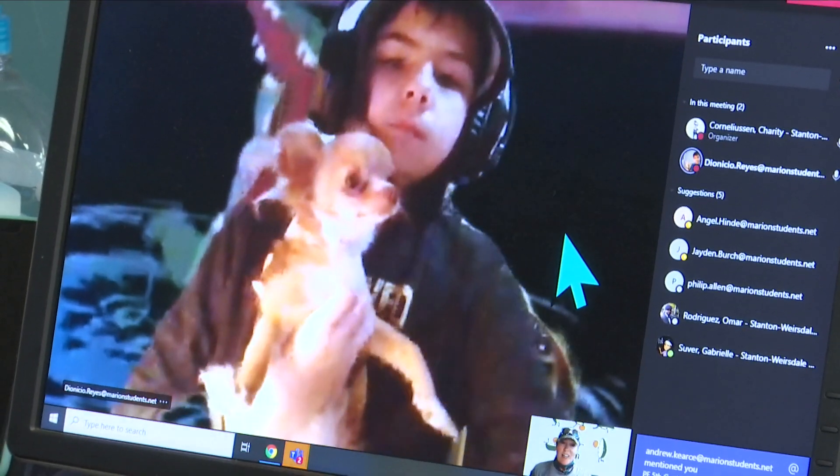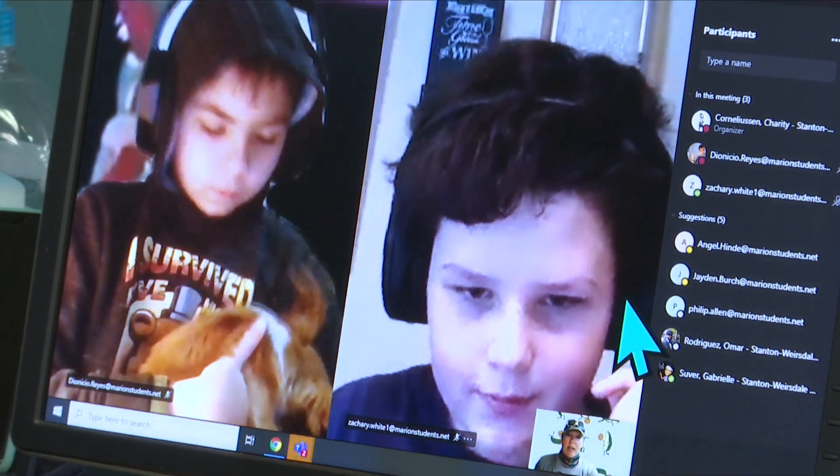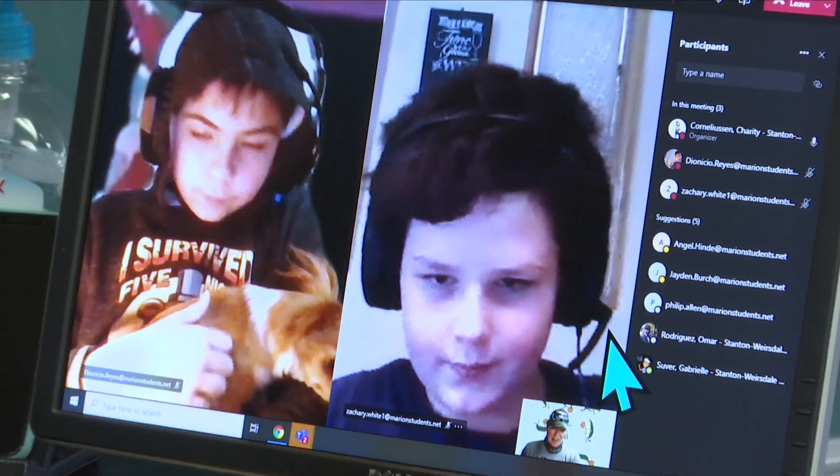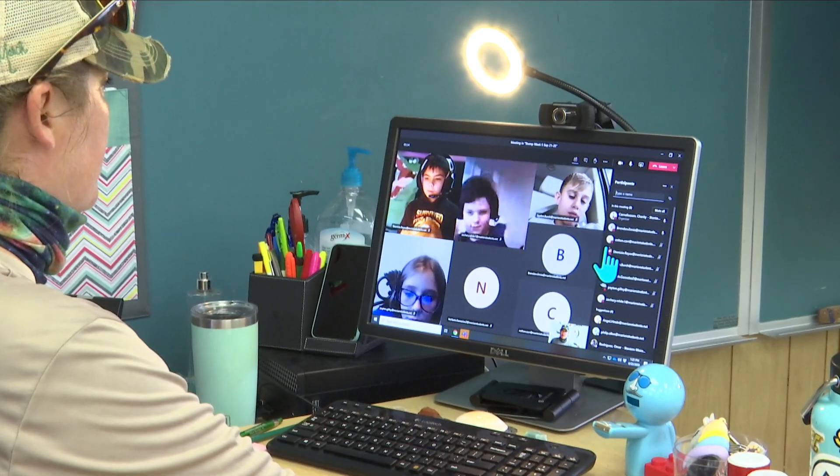With the advent of all things virtual, physical education is no different. They have a Zoom meeting for that, too. The students are expected to be a part of the class and turn in progress reports. Anything else you need to know, you'll find on the virtual classroom.